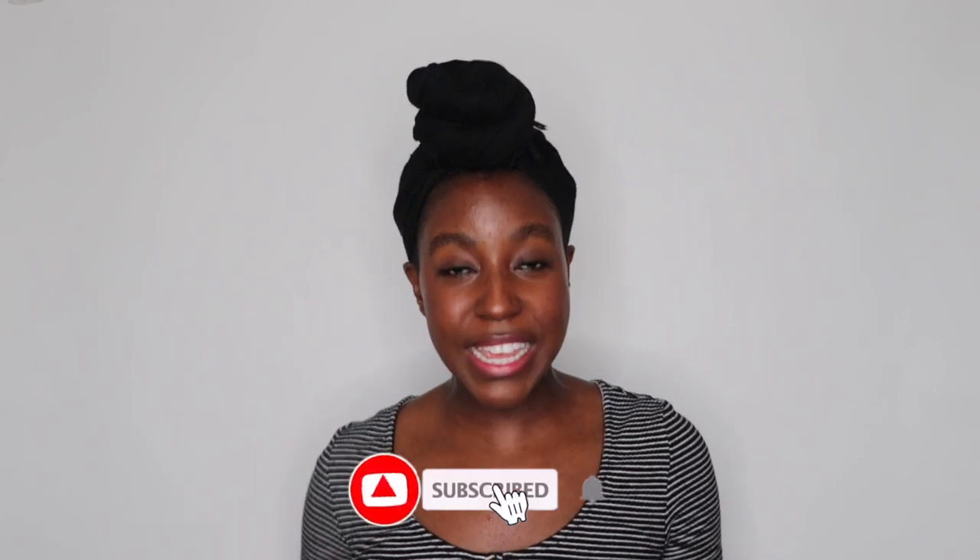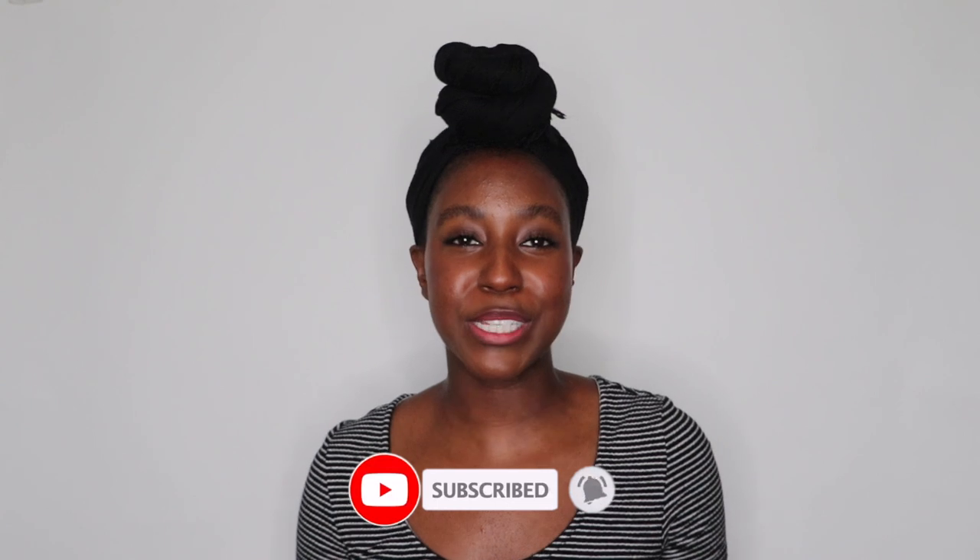In today's video we're going to be covering a little bit about the products themselves, as well as diving into my experience since I've been using it for a little over a month already. If this is your first time seeing my face, my name is Lakeisha and on this channel I post a lot of skincare and makeup, lifestyle, and hair related videos. If that's something you're interested in, make sure you are subscribed.